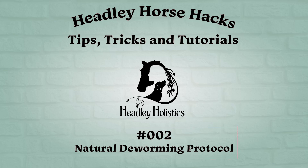Headley Horse Hacks, offering tips, tricks, and tutorials in 90 seconds or less to help your horse be healthier and your life just a little bit easier. Episode 2: The Natural Deworming Protocol.